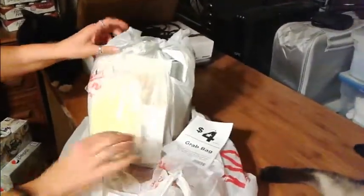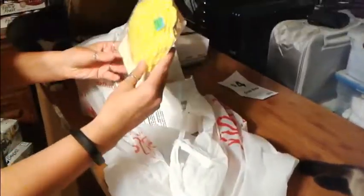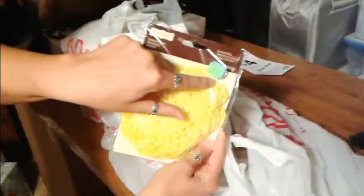I see yellow doilies. Yellow doilies, some more yellow doilies. $5.99 went down to $2.99.